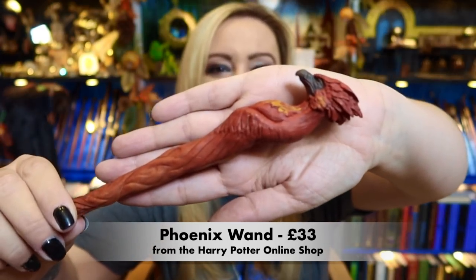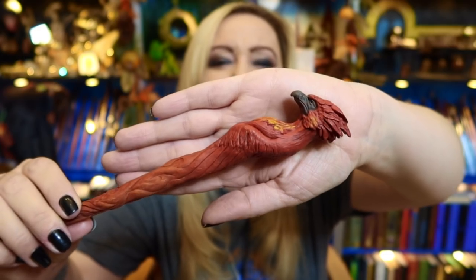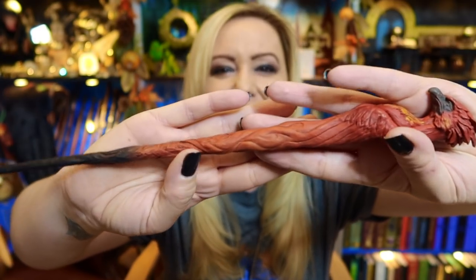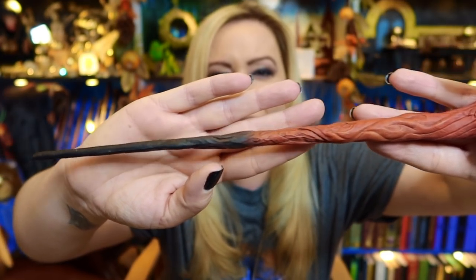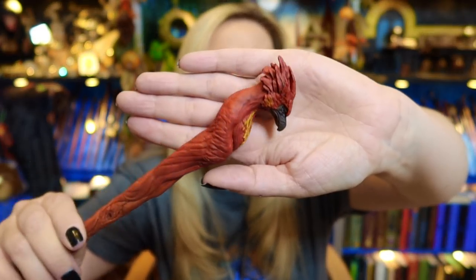Today I am using the stunning, stunning, stunning Forks Wand from Warner Brothers. I will put the link down below, but it's one of my favourites. I love these new wands. They are stunning. Look at the detail of this wand — it is absolutely to die for. It's so beautiful. But as I always say, I'm going to put it back before I break it.